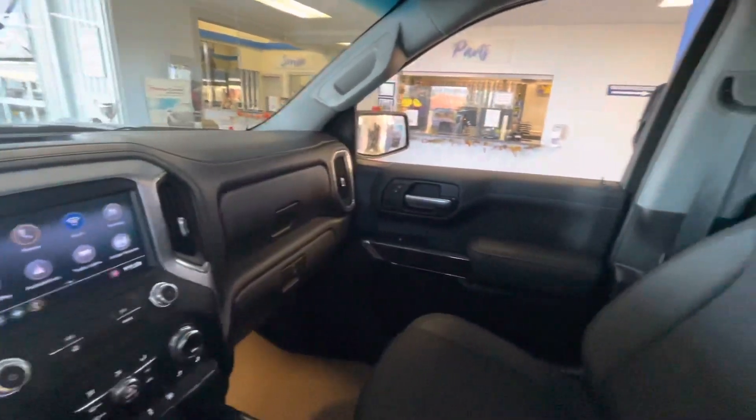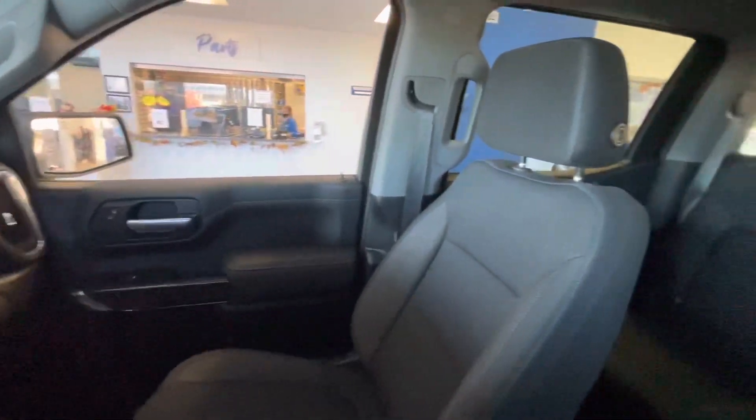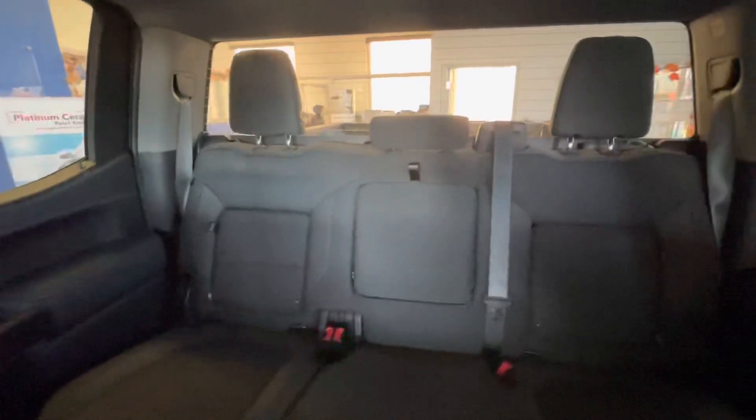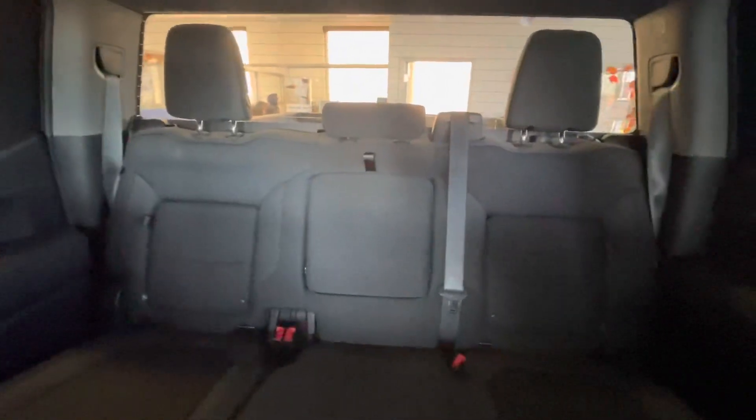Going into the back seat of the truck now, the rear glass has a defroster inside the glass, tether straps throughout for all child restraints, and three seat belts.